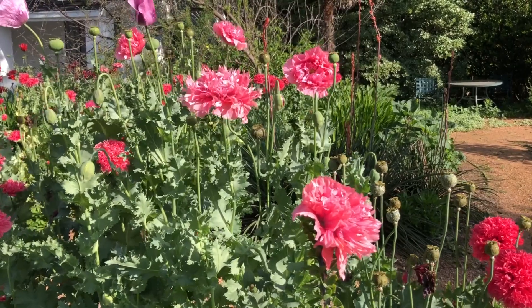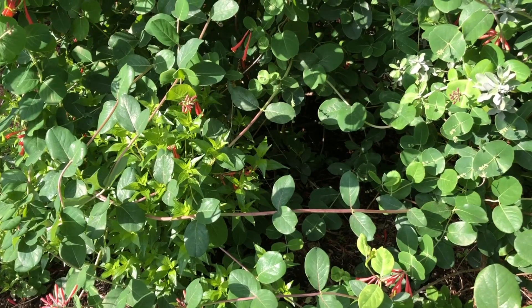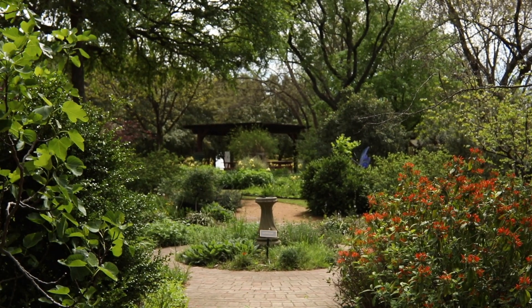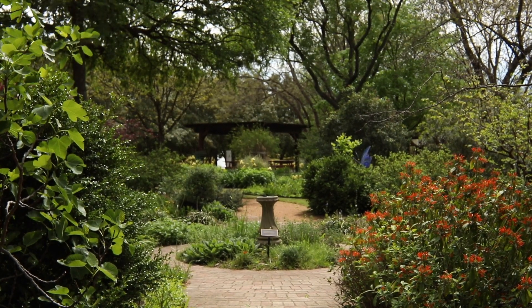I'm not the only thing around here that can be hard to find. We've got an entomologist, John Watts, who has always given me the slip. John, if you're out there somewhere, tell us about some of our camo critters.